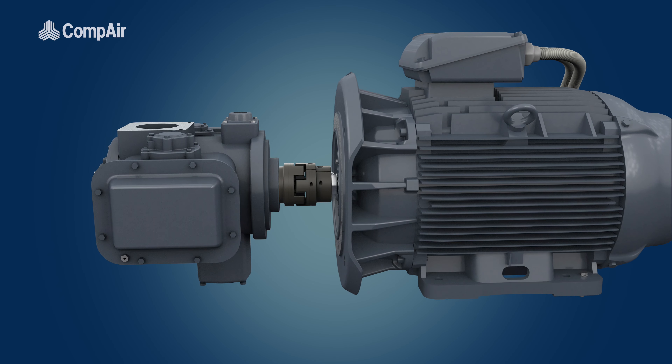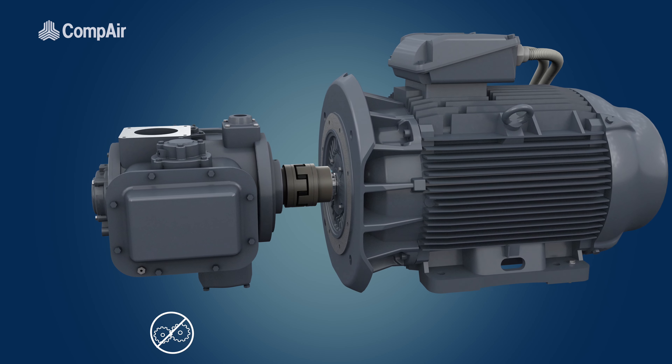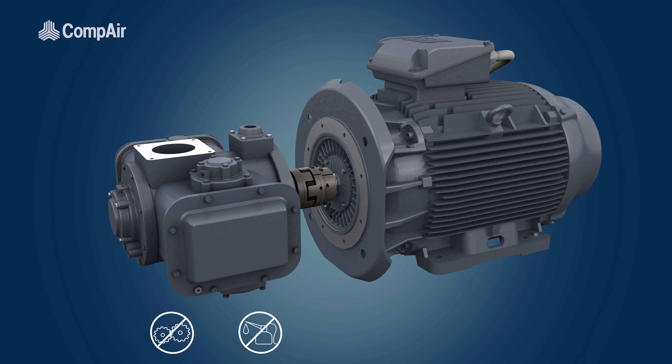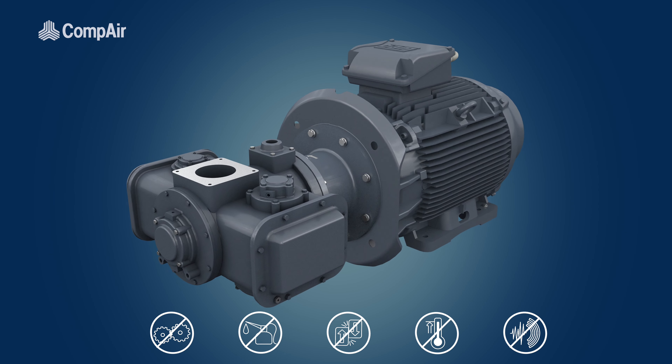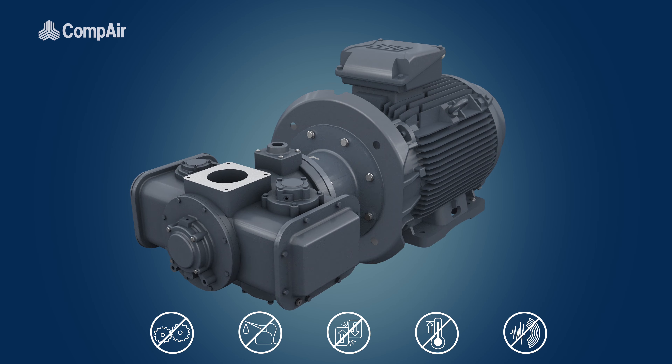This drives the compressor element directly, so there is no requirement for a gearbox, eliminating the need for associated oil lubrication systems, unnecessary friction, heat and noise, which would all equate to wasted energy.